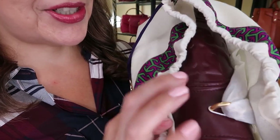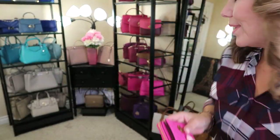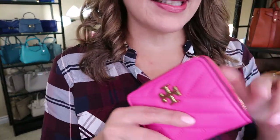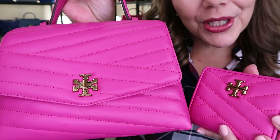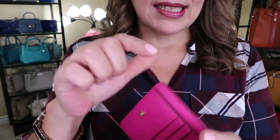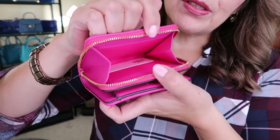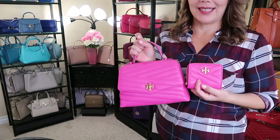And on Friday, oh my goodness, you are going to see this beautiful color - it almost matches the color in my shirt - with the TT logo embossed, so so pretty. I also wanted to show the Kira Tory Burch crazy pink set, and then the matching set with the open compartment. That one will be Friday at 7pm, so we'll have two unboxings this week.